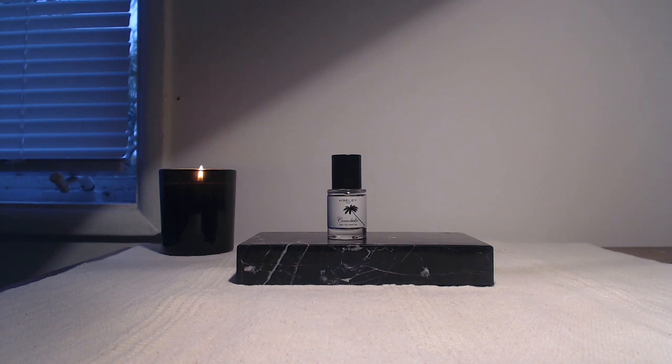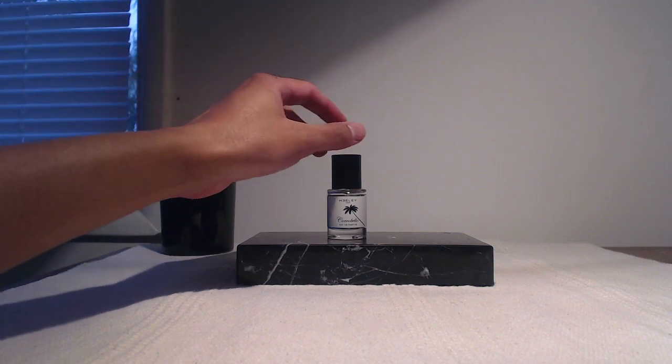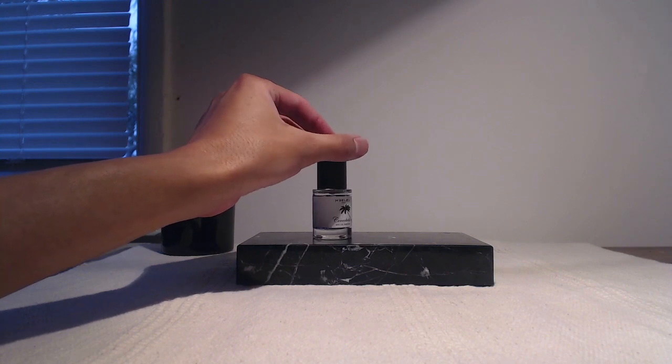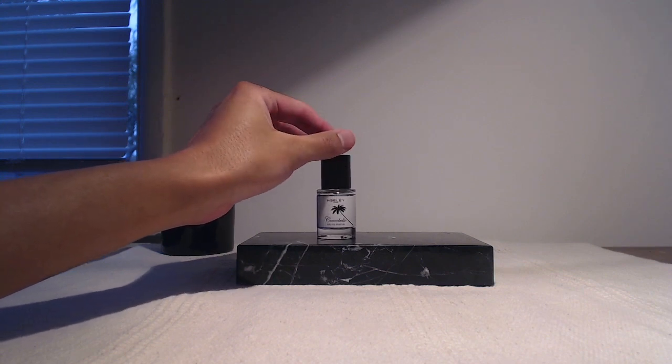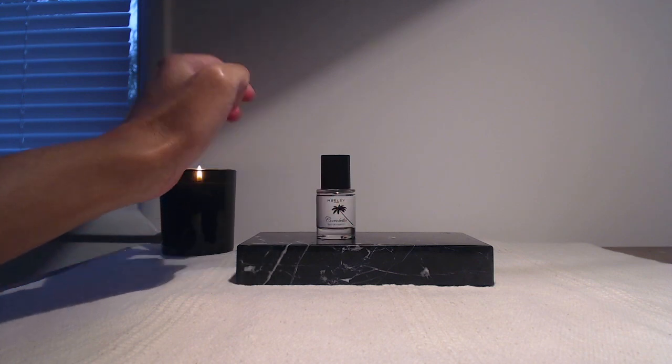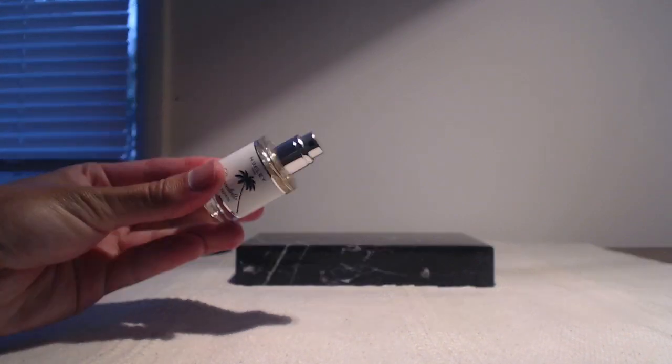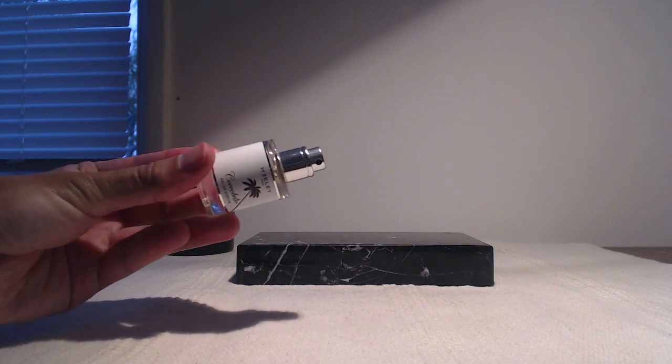I'm going to start with this little bottle right here because it is my scent of the evening. This is Coco Bello by Healy. This is a fragrance that I got as part of the Healy Discovery Kit. They come in these 15ml bottles, which are just fantastic — very much like a miniature of the real bottles, but they're heavy and they have an excellent sprayer on the top. The packaging is very nice.